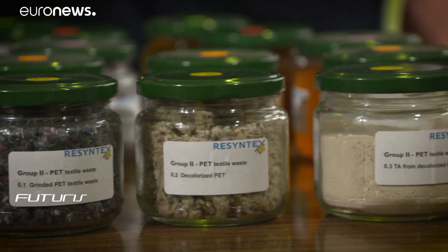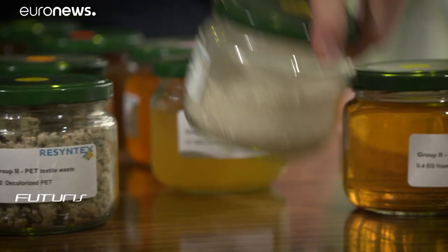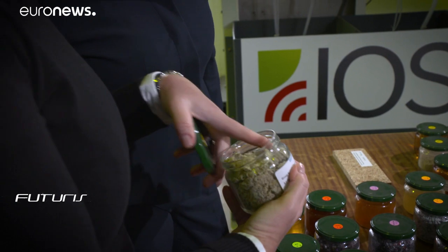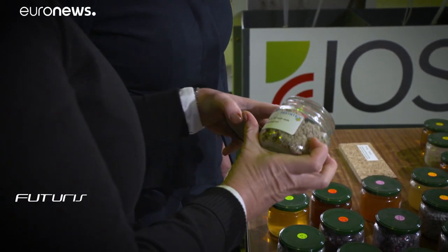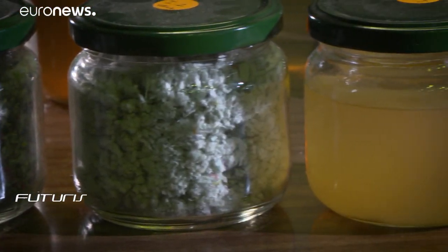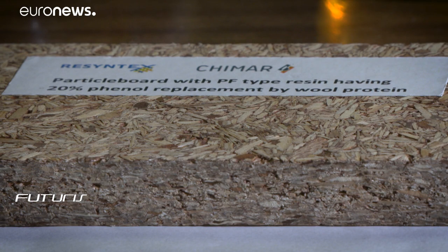The final product also depends on the nature of the textile waste. Out of polyester, for example, researchers were able to create acids that can be used to produce plastics. From cotton, they got glucose juice, which was transferred into bioethanol. Then from wool, they got proteins, which can be used as resins instead of toxic formaldehyde resins in wood panels.